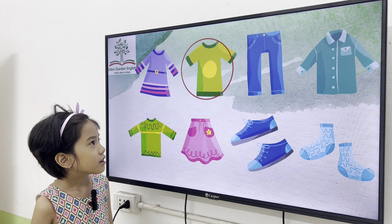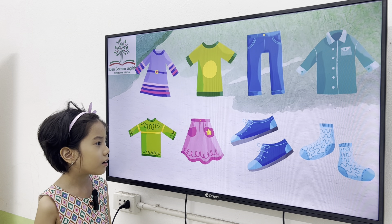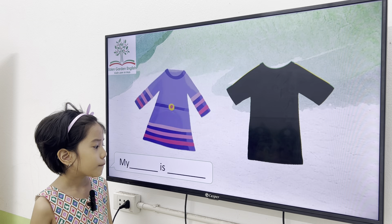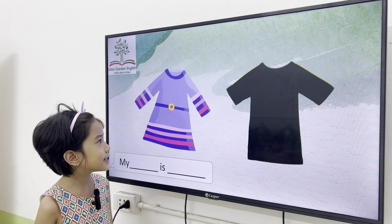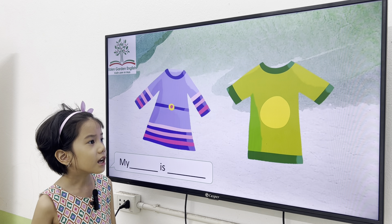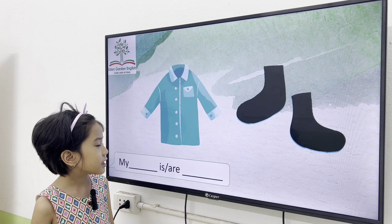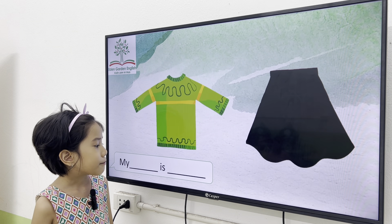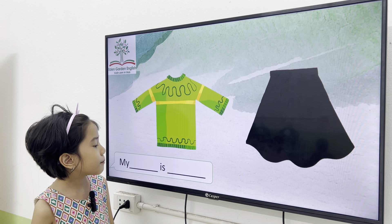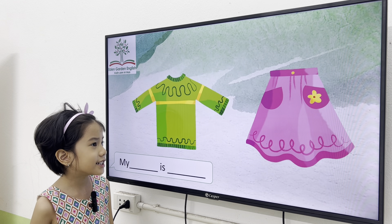Dress. Next one. T-shirt, trousers, shirt, jumper, scarf, shoe, sock. Very good. What color is your dress? My dress is purple. Next one. My dress is blue. Good job. Next one. My socks are blue. My jumper is red. My skirt is pink.